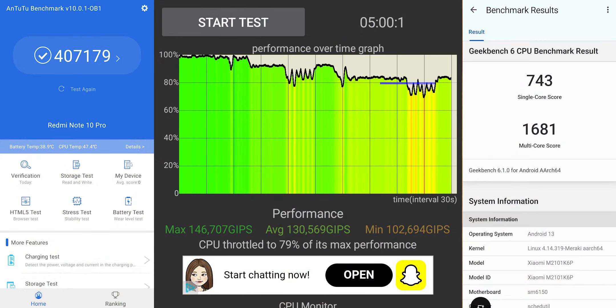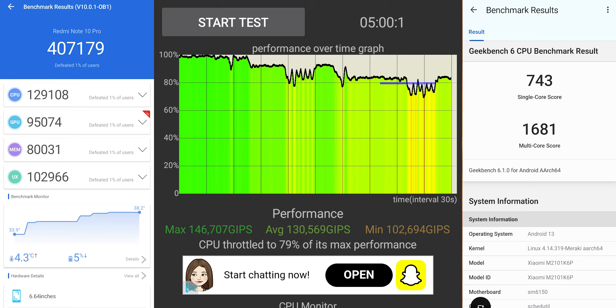If you're wondering about the overall performance and UI benchmarks, here are the Android and Geekbench scores with a CPU stress test on this particular build to give you an idea about the Xtended version 7.5 performance on the Redmi Note 10 Pro.